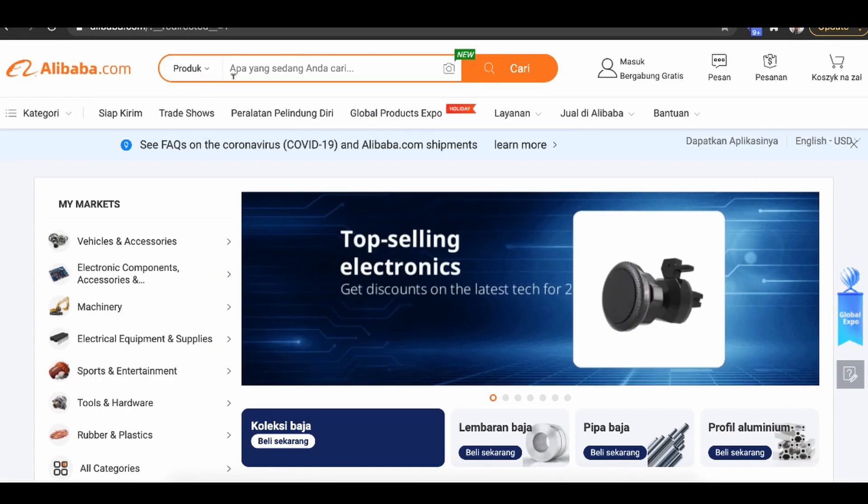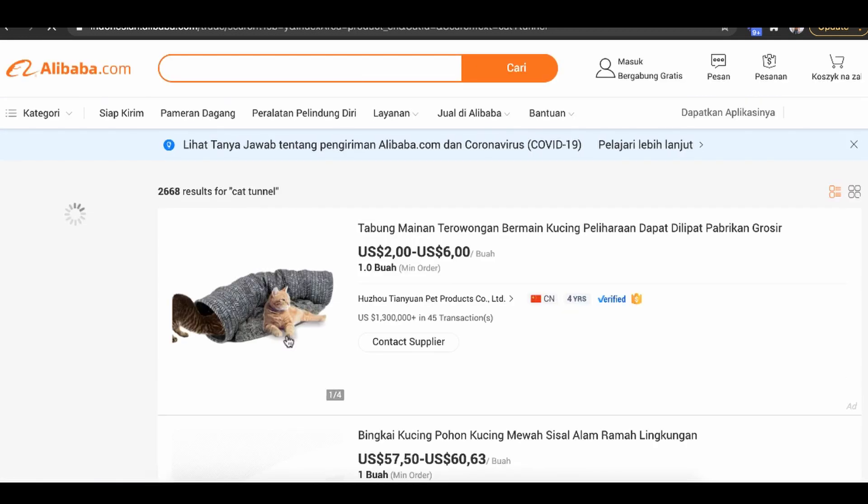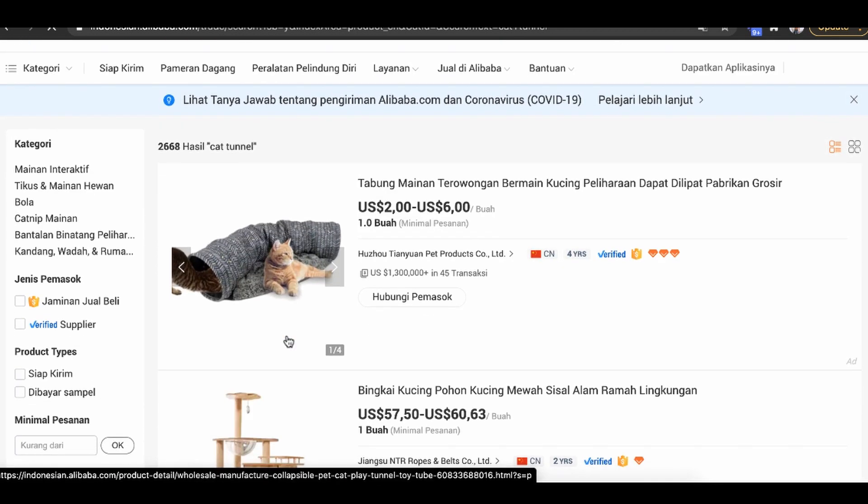Once you figure out how to improve the product, the third step is to source the product and get a test order for quality. I like going to Alibaba.com, which connects you with all the suppliers in China so you can get products for very cheap. I just type in 'cat tunnel' and they show me all the suppliers I can literally buy cat tunnels from China for really cheap.